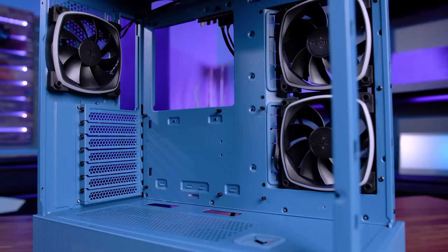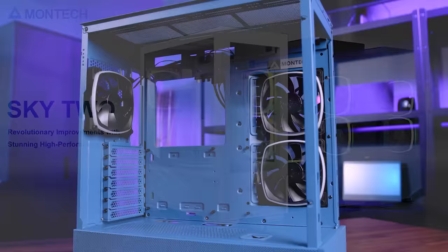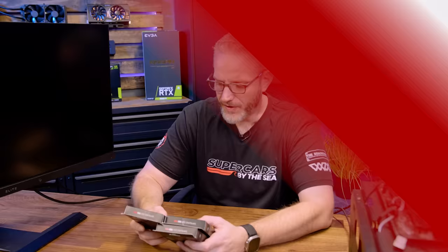The new SkyTube Midtower case from Montech features improved direct airflow with fine mesh intakes, three pre-installed RX120 ARGB fans, supports motherboards all the way up to EATX while supporting top-mounted 360 radiators, and even fits the largest 40 series GPUs on the market — all while not breaking the bank. To see the full list of features, follow the sponsored link in the description below.